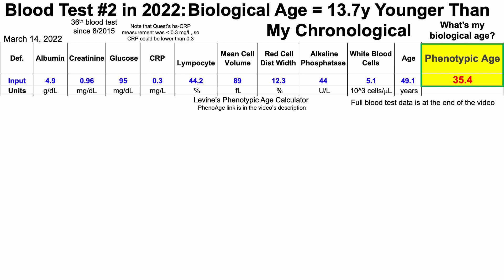As a quick note: Quest, which was the lab that performed these measurements, had a high-sensitivity C-reactive protein measurement defined as less than 0.3 milligrams per liter. This means the upper limit of my value was at most 0.3, but it could be lower as my data seems to be below their limit of detection. So the 35.4 could be somewhat better, but it's not worse than 35.4.